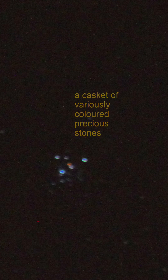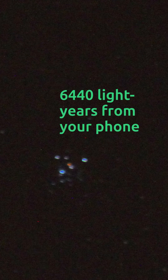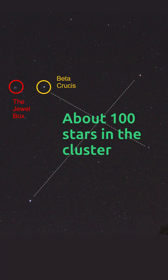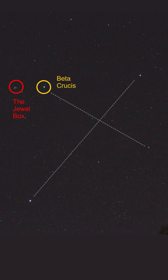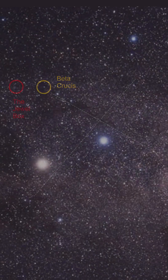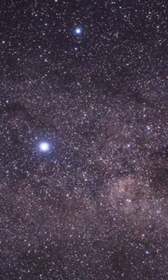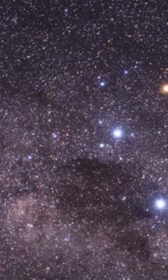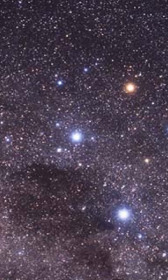It's located 6,440 light years from Earth and contains around 100 stars. The Jewel Box is an open cluster — a group of up to a few thousand stars that were formed from the same giant molecular cloud and having approximately the same age. By the standards of star longevity, open clusters are ephemeral, generally surviving for only a few hundred million years.